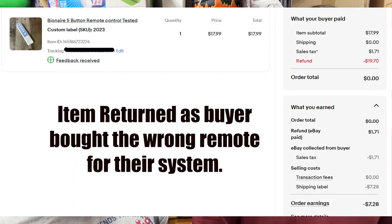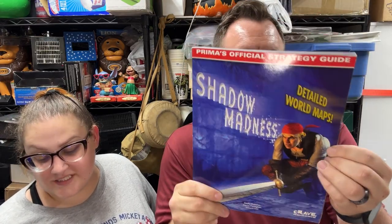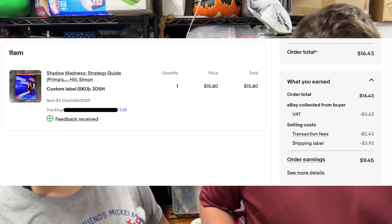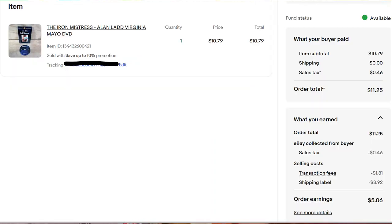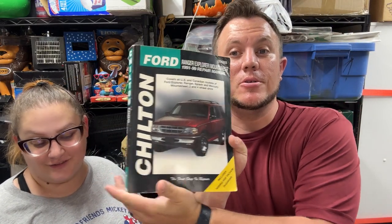A Binary five-button remote control from camp 2023 sold for $18 shipped. Then the Shadow Madness strategy guide — listed last night from a strategy guide buy — sold for almost $16 shipped going eBay International, and the buyer paid $37. Then the Iron Mistress on DVD sold for $10. From a $700 manual buy, a 2002-2004 Honda Civic hatchback manual sold for $22.50.